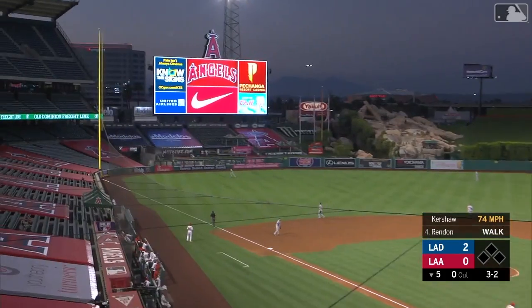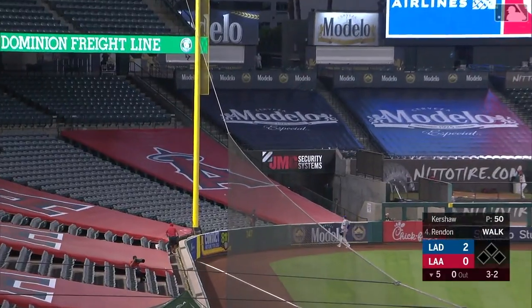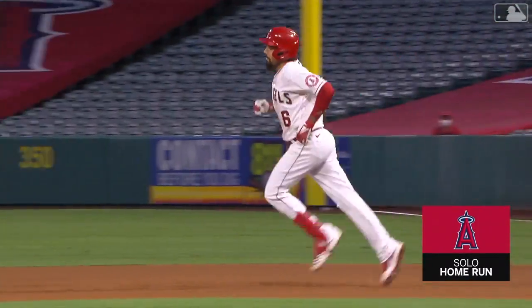Slow breaking ball, hammered out to left field, toward the corner — this one is gone. Big fly for Anthony Rendon, gets the Angels on the board.